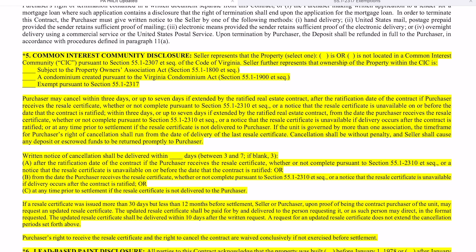Beginning July 1st, the document package will be called a resale certificate. Remember that for the property owner's association, we always referred to that as the packet, and for a condominium we called it the resale certificate. They will all be called resale certificates now.